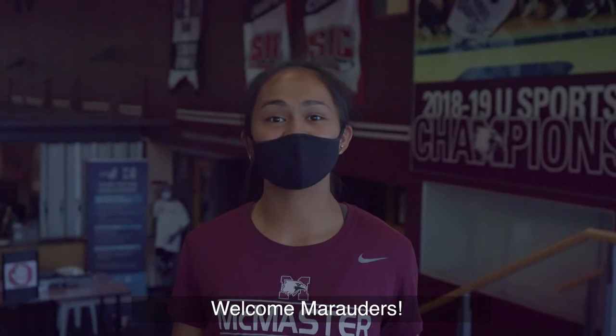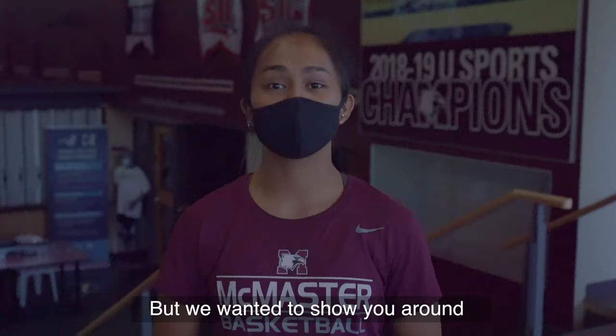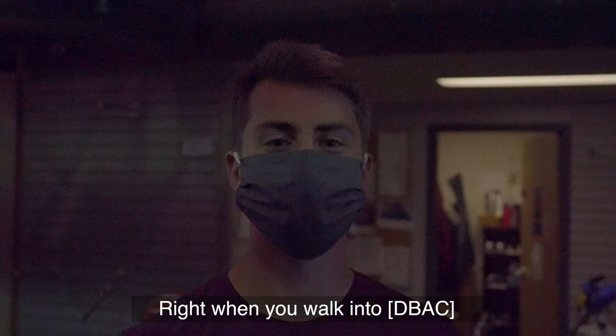Welcome to the David Braley Athletic Centre on the campus of McMaster University. I'm Marianne and I'm Jordan, and we're here to show you around. Of course, this year is a little different than most, but we wanted to show you around to see all that Mac Athletics and Recreation has to offer when the facilities reopen.